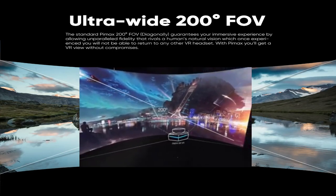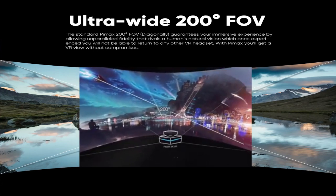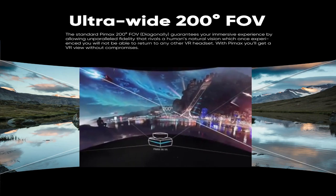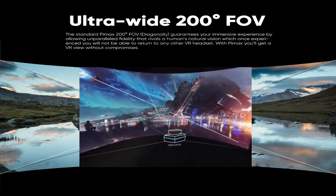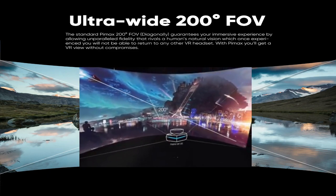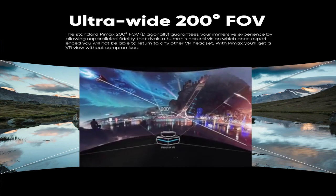First off, just like with all the other Pimax headsets out there, it has a 200 degree field of view. Let me repeat, 200 degree field of view. So yeah, 170 really, but at that level I stopped counting because having the wider field of view versus what you get with other VR 1.0 headsets out there is truly what sets Pimax apart from the rest.